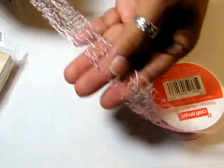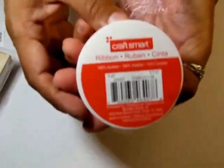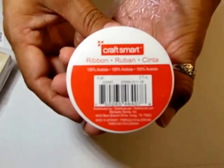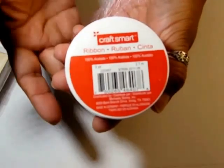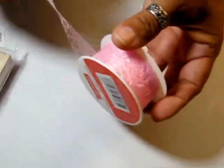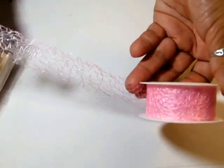I got some ribbon that I've been sending in swaps — it looks really wild. It was a dollar and it's Craft Smart ribbon — three yards for a dollar in this really pretty pink cotton candy color.